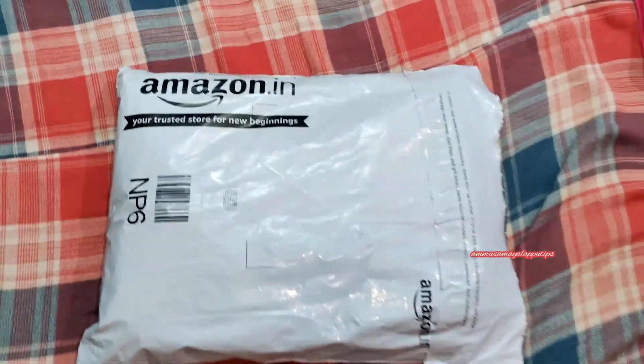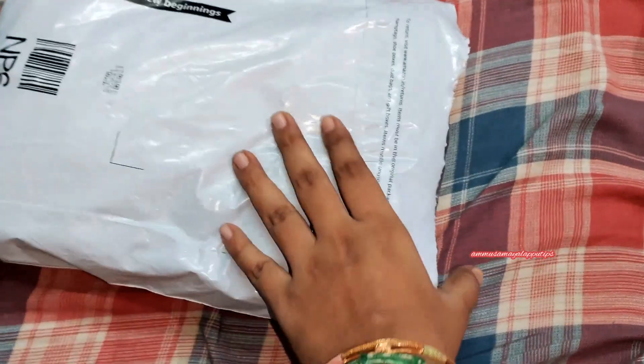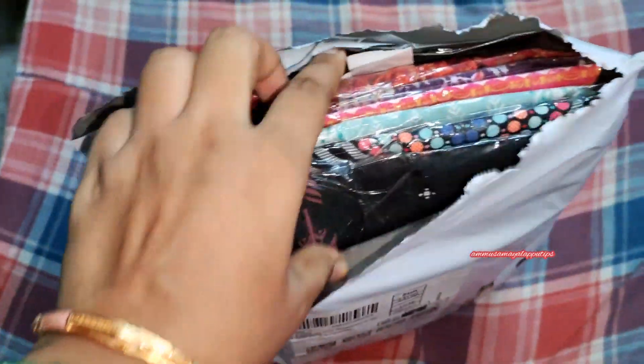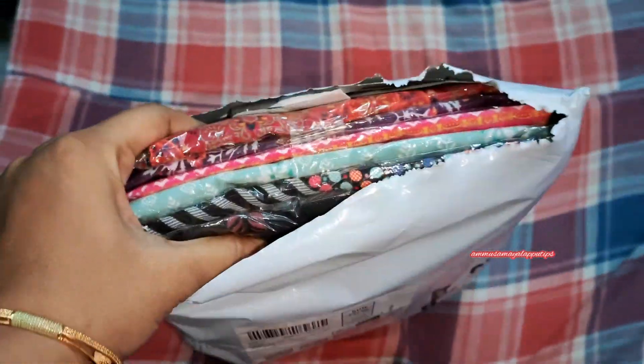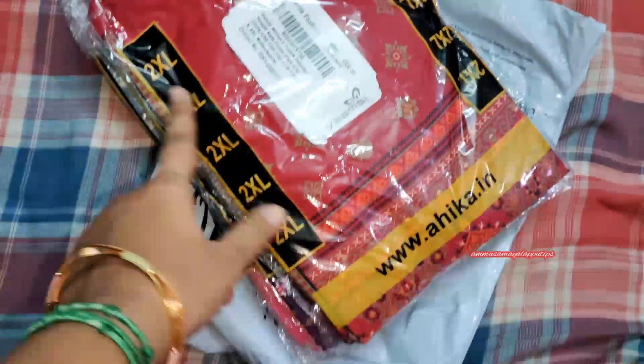Hi, hello friends! How are you? I am going to show you a set of Amazon kurtas — a set of 6 pieces. I am going to show you the cloth, material, size, fit, etc.